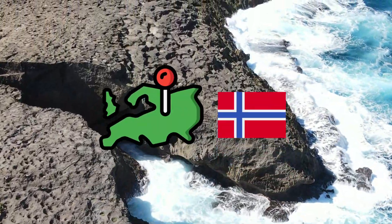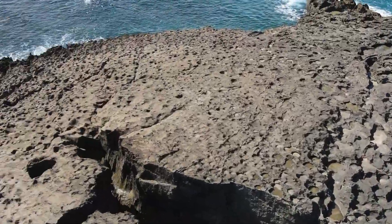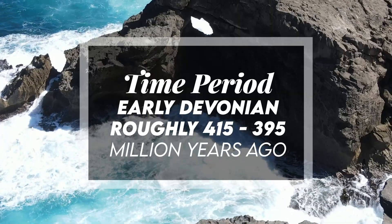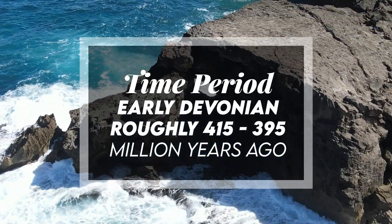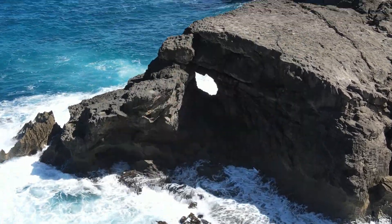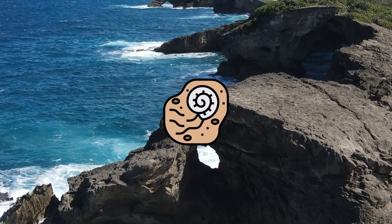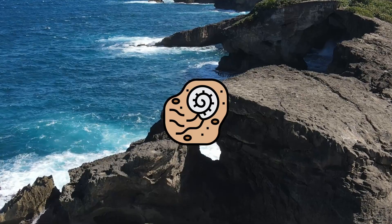It has been found in the Early Devonian, roughly 415 to 395 million years ago. Individuals discovered so far represent various species. Doryaspis is the most abundant heterostrachan in the Wood Bay Formation of the Lower Devonian of West Spitsbergen.